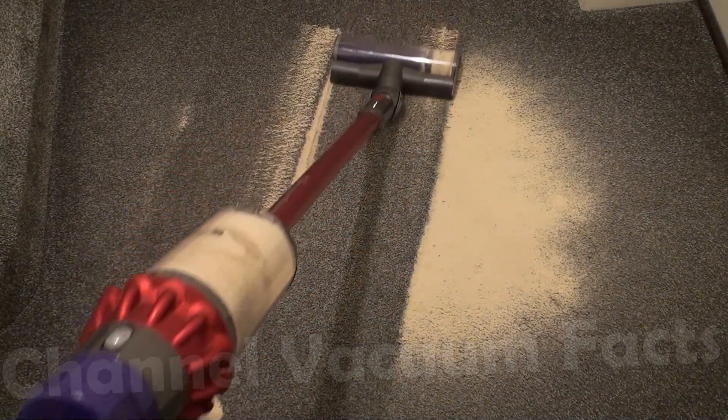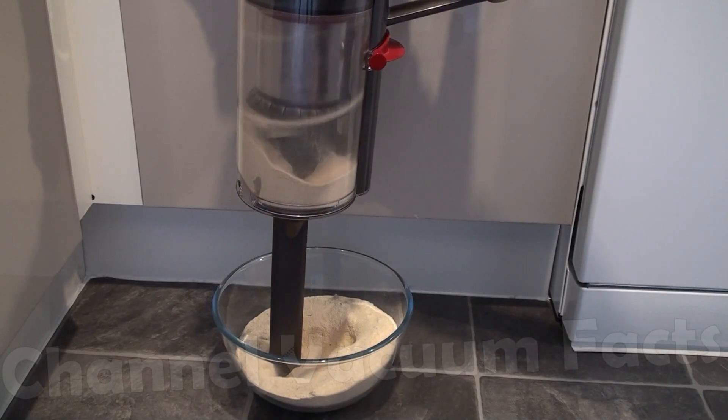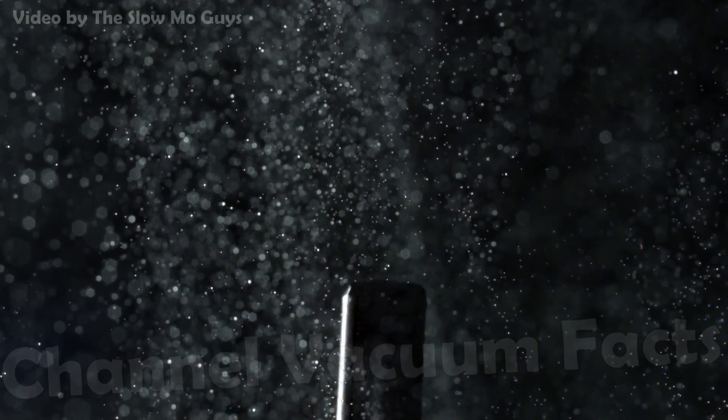Dust and dirt brought into a vacuum cleaner needs to be filtered out so that only clean air is expelled. A brand new technology has been invented that relies on ultrasonic vibration to do this, advancing on current cyclonic filtration methods and might end up in the best upcoming products.